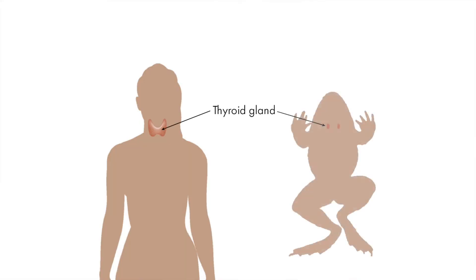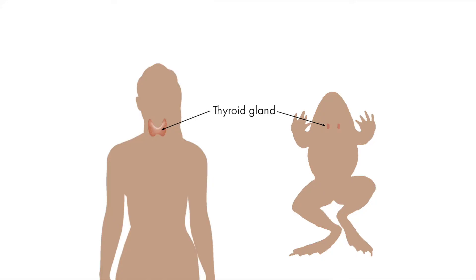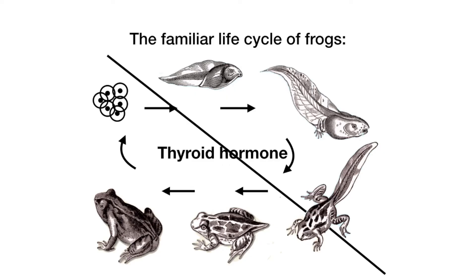I'm specifically interested in how direct developing frogs can do this and the role of thyroid hormone in their development. The thyroid hormone in frogs is the same thyroid hormone that you have in your body. Our thyroid glands make thyroid hormone, which is important to the growth of our bones and our brains. Thyroid hormone is also really important for the life cycle of frogs and controls the process of metamorphosis. In other words, a tadpole that can't make thyroid hormone will remain a tadpole forever.